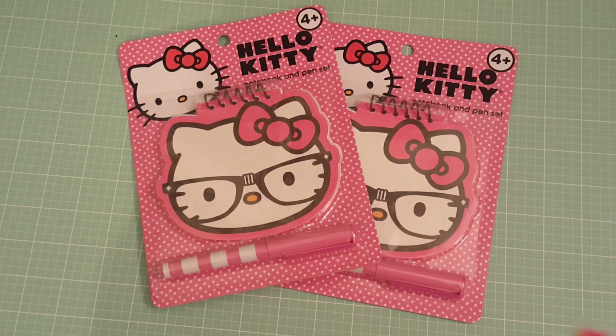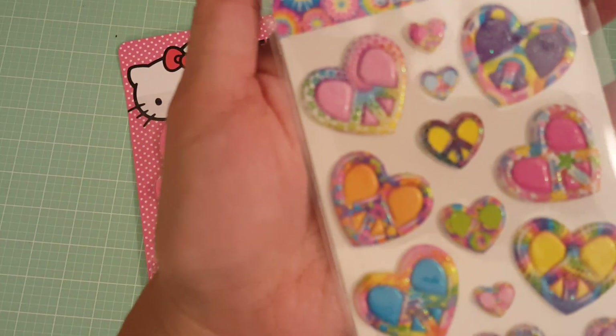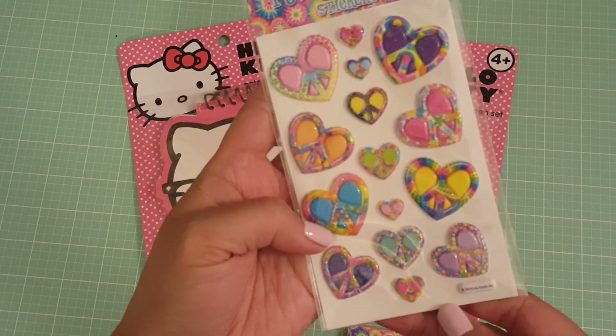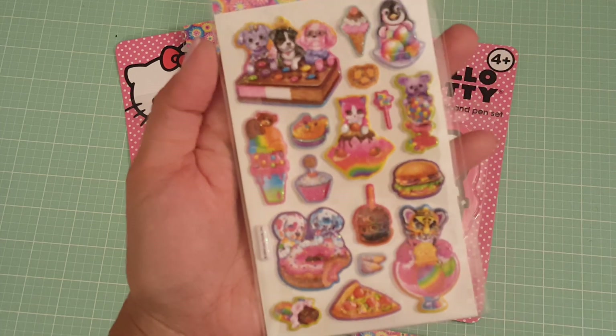I also picked up some things for a friend. Do you guys remember Lisa Frank? Well, the 99 cent store does have a lot of Lisa Frank items. I picked up some stickers — these are puffy glitter stickers. I picked up one of each style, and look at how cute this one is!